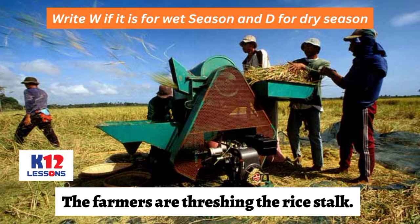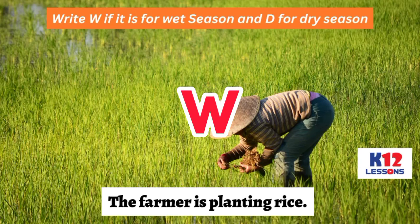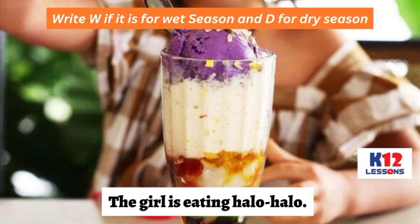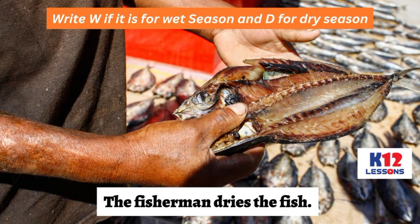Write W if it is for wet season and D for dry season. The farmers are threshing the rice stock. The farmer is planting rice. The family is having a picnic. The girl is eating halo-halo. The children are eating ice cream. The fisherman dries the fish.